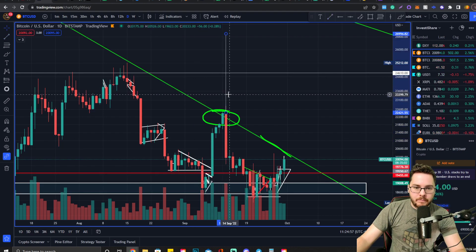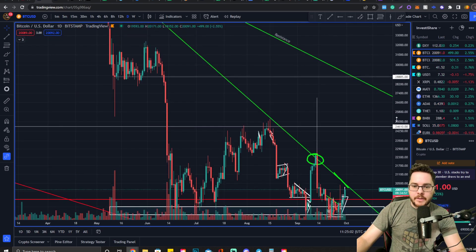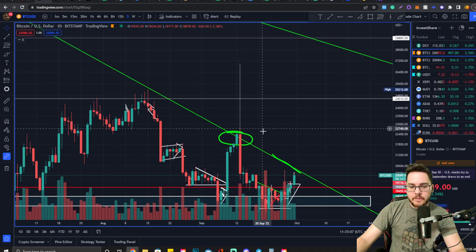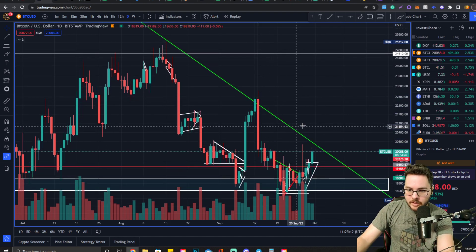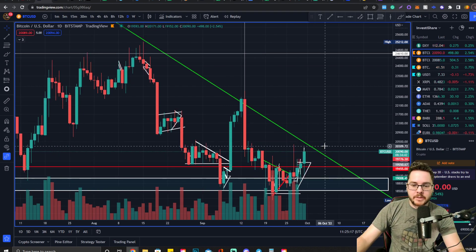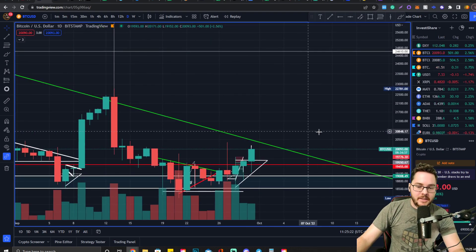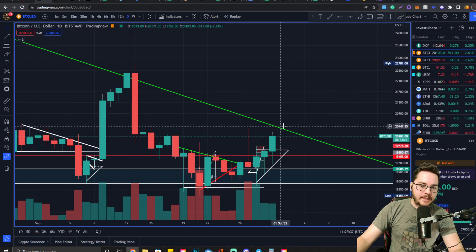If we end up seeing this act as support, we could see price action go all the way up to $27,000. October is actually historically an extremely bullish month for crypto, so the confluence of that historical data with retesting this resistance has things looking really bullish. That said, do not just enter a long — unless you already entered off this breakout, congratulations. I'm personally not entering another long until I get a retest off of this level.